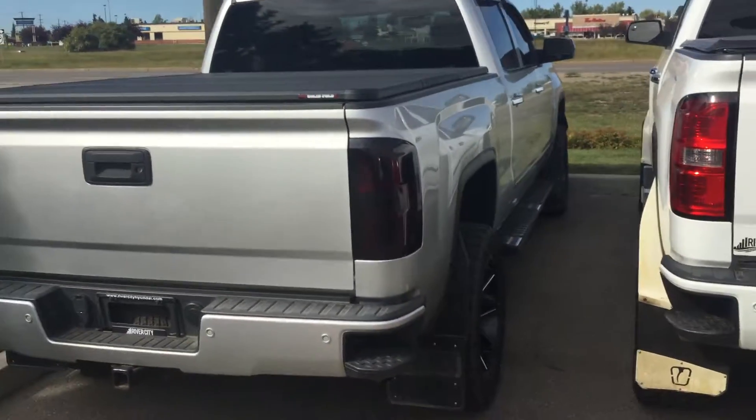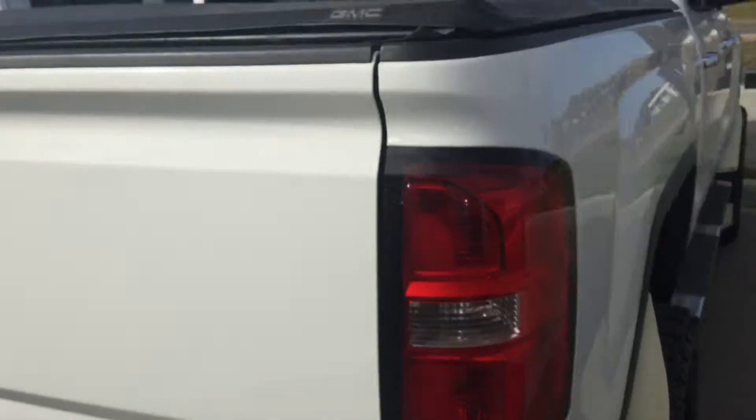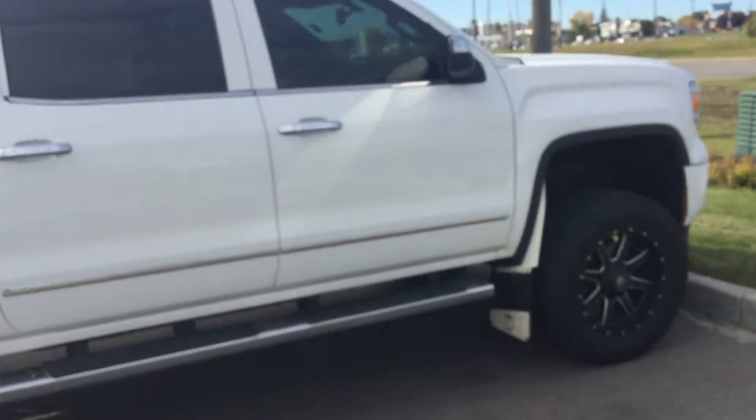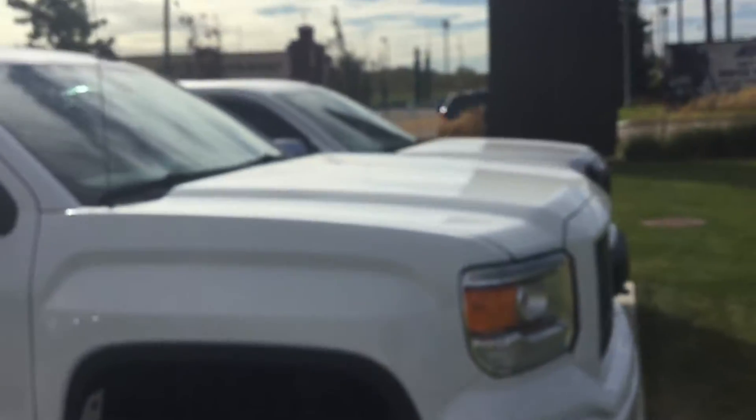Next up I will show you other vehicles like Dodge, Ford, and things of that nature. Again, this is Calvin at River City Allende, and I just wanted to send you this video showing you our inventory of trucks that we have.